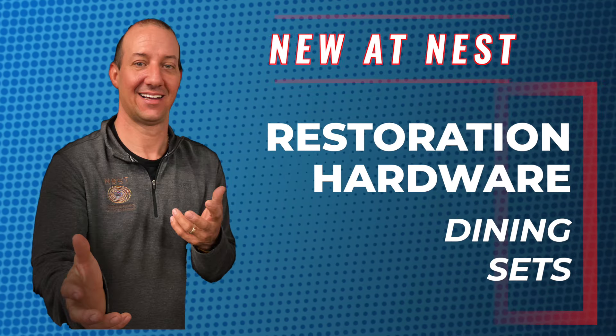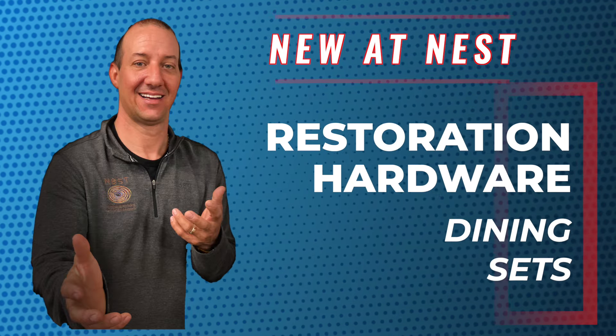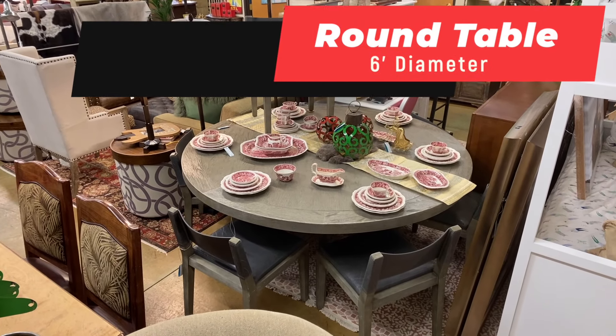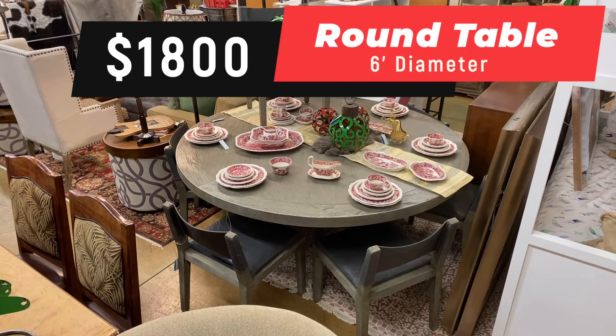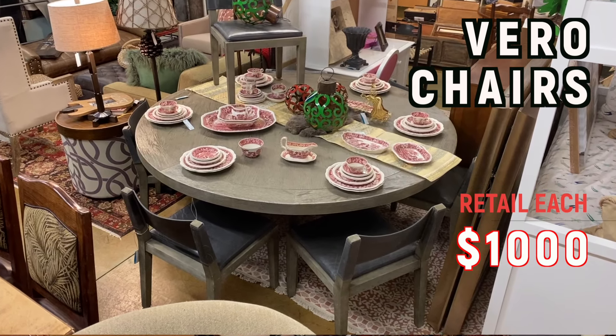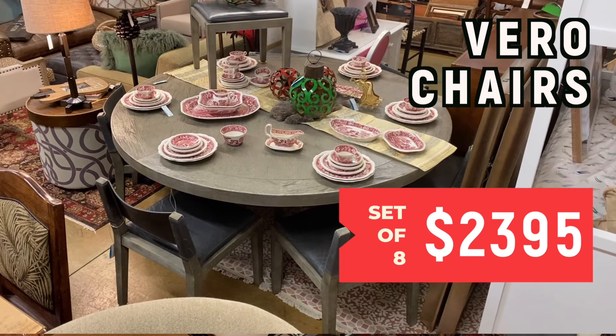New at Ness this week: these two Restoration Hardware dining sets. The first one is round, six foot diameter. The table's only $1,800. These chairs — they're the Veros. They retail for almost $1,000 each. Only $2,395 for eight of them.